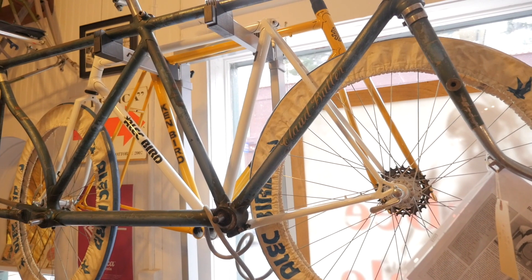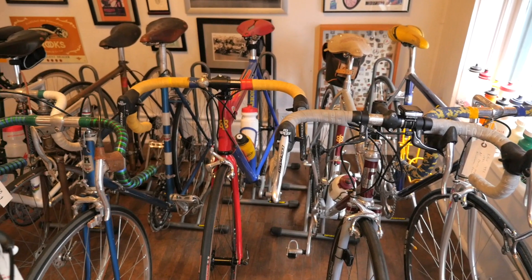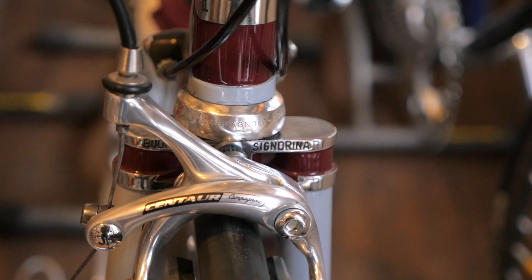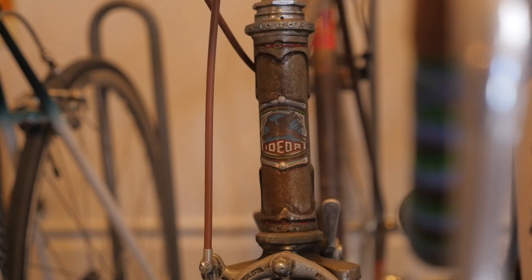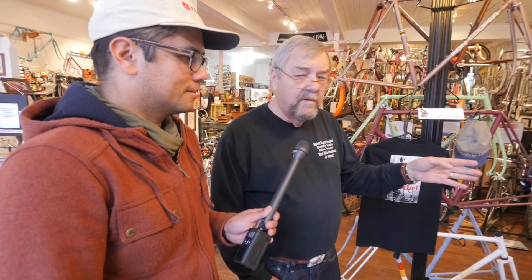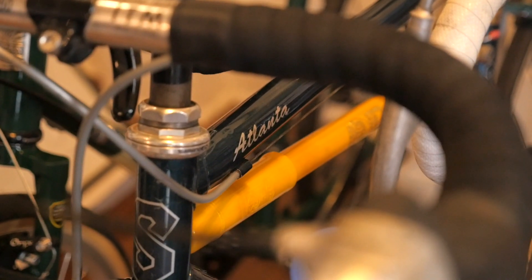I've got a couple of Pegarettis — one that Dario built for me. Dario's been named the best frame builder in the world currently. He's built for Indurain, Cipollini, Pantani, Chiapucci, Steven Roche, Tom Boonen. I love the Patina. This is Ben Serrata, his Atlanta model, which commemorates the fact that he built the bike that won the Atlanta Olympics.